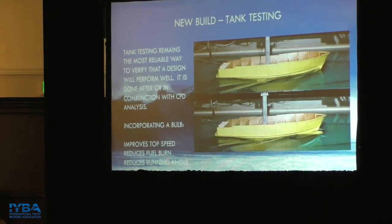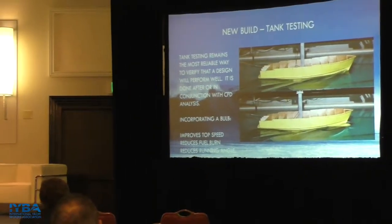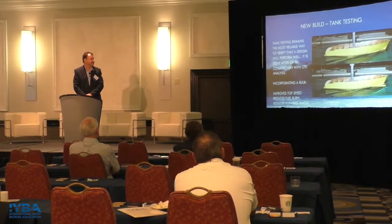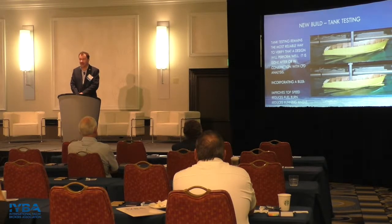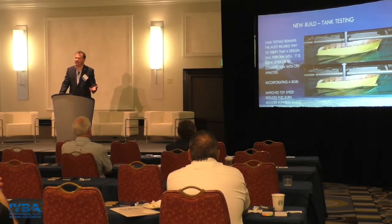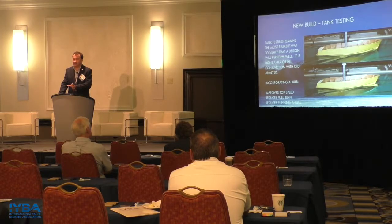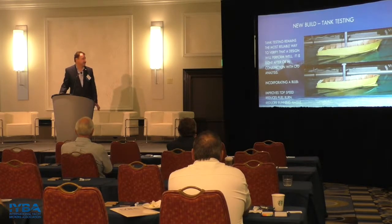It's still a good idea, if you have the budget and a willing client, to do what's called a tank test or towing tank test. You actually build a model of the hull and tow it in a long, skinny tank and measure how it performs. You can then take that information and put it back into your computational model. Once the computational model reflects how the physical model works, you can use the computer to simulate the hull's performance in different sea states or conditions that you just wouldn't be able to simulate otherwise.